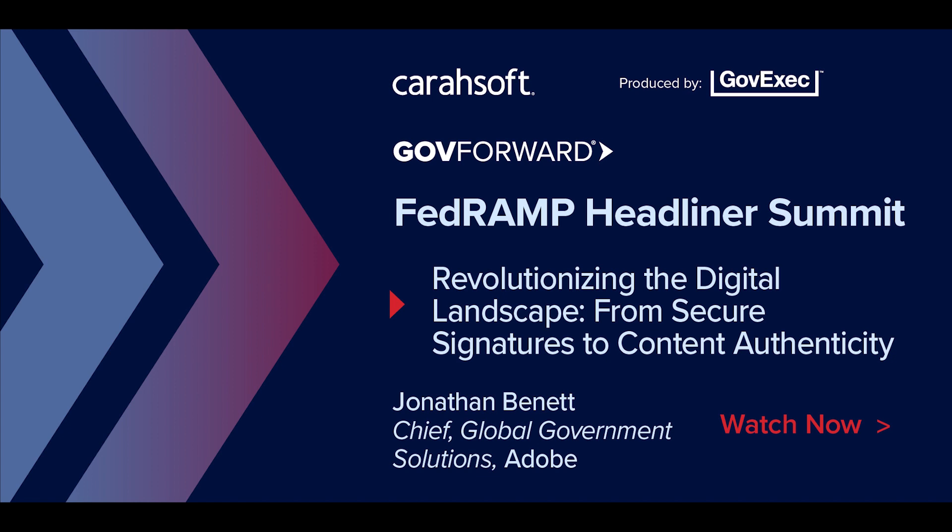I want to talk a little bit about trust today. We're here at a FedRAMP conference, and at the end of the day, what is it all about? It's about trust. It's about accelerating the adoption of trusted solutions more efficiently in government.